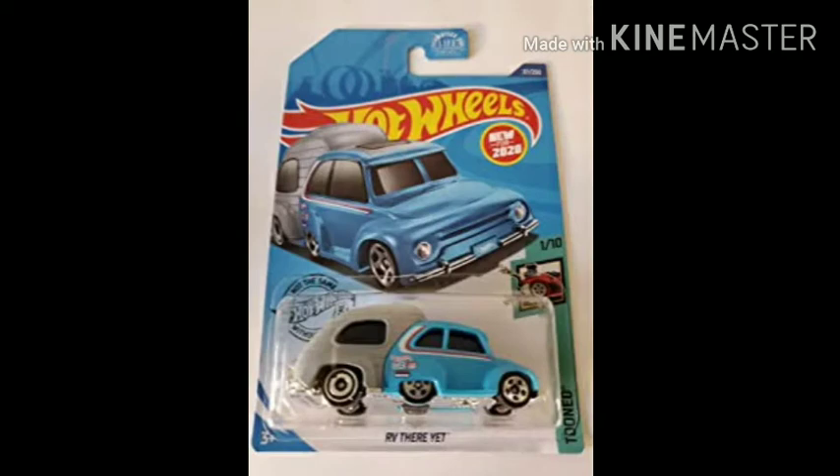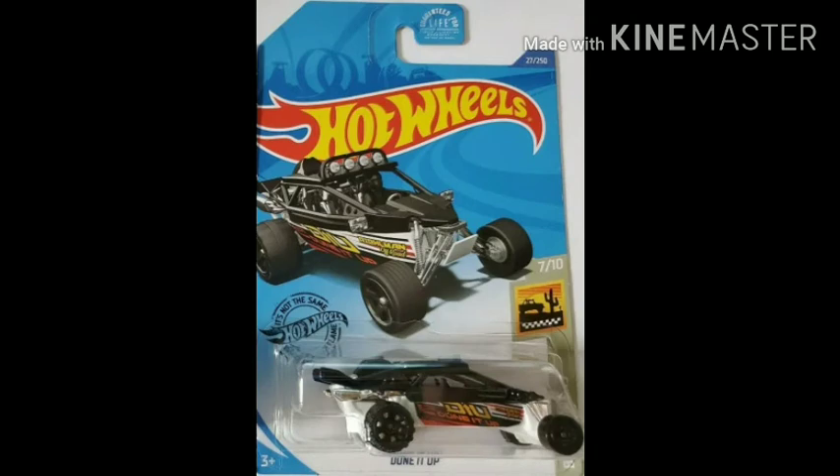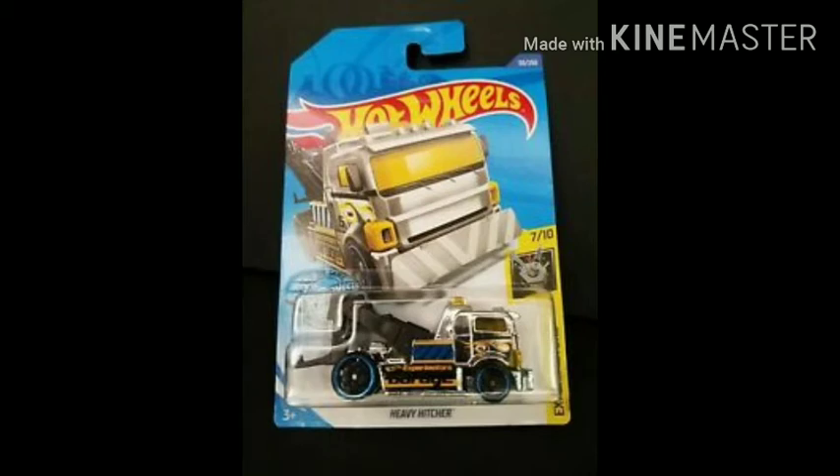Number eight: 85 Honda City Turbo 2 by HW Race Day. Number nine: RV Diet by Tuned — a very very cool casting. Number ten: 2 Jet C by HW Dream Garage. Number eleven: Dune It Up by Baja Blazers — one of my favorite cars in the Hot Wheels race off game. Number twelve: Hyper Rocket by Baja Blazers — another cool casting.